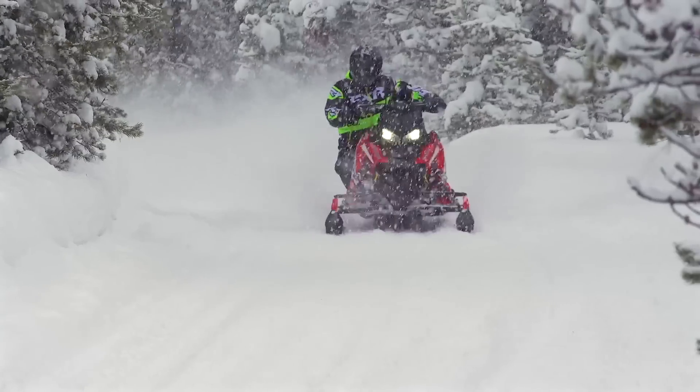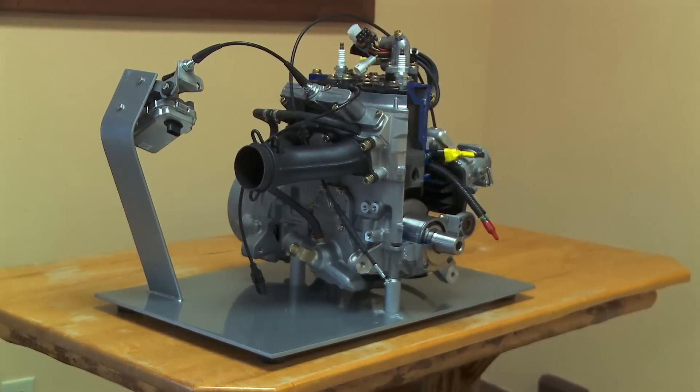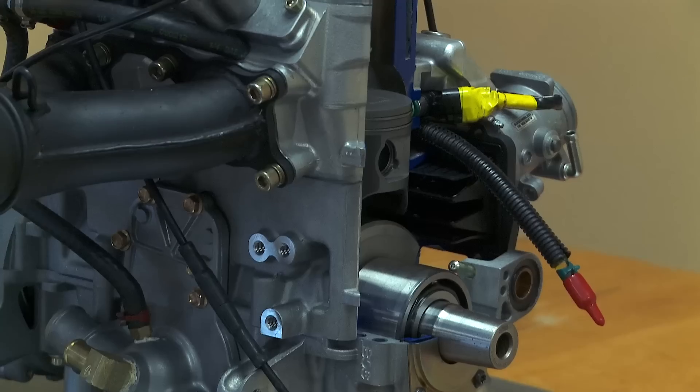Interestingly, the Patriot 850 engine program did not start as a response to the Rotax 850 program. In fact, the Polaris Patriot motor program was already in play when the Ski-Doo was introduced. Polaris wasn't prepared to simply hog out the cylinders on the bulletproof Liberty 800 in use since the original Axys arrived over four years ago.